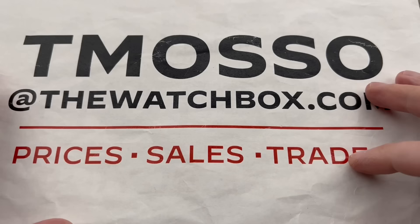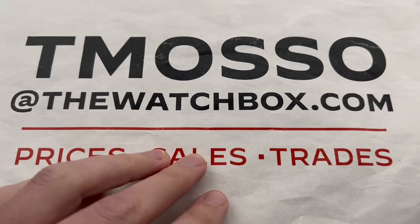Hi, I'm Tim. Welcome and thanks for logging on. We're waking up with watches and everything you see is for sale and in stock. Reach out to me, Tmosso, at thewatchbox.com for purchase and pricing details of any of these watches.